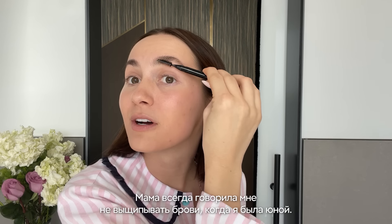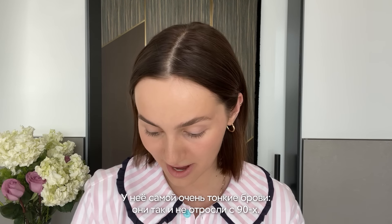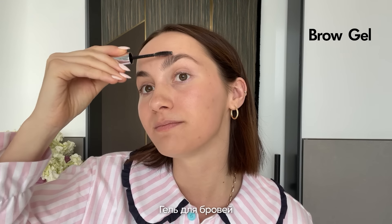My mom told me not to over-pluck my eyebrows when I was really young. I listened to her eventually, but not when I was younger. She has very thin eyebrows that never grew back from the nineties. I'll go in with a clear brow gel and just brush them up — this usually lasts most of the day, but I'll bring brow gel in my purse just to make sure they stay intact.